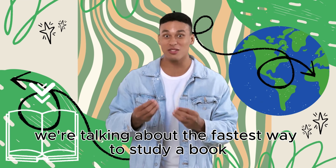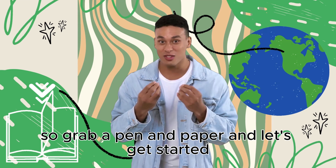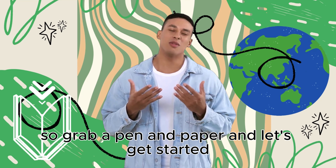We're talking about the fastest way to study a book. So, grab a pen and paper, and let's get started.